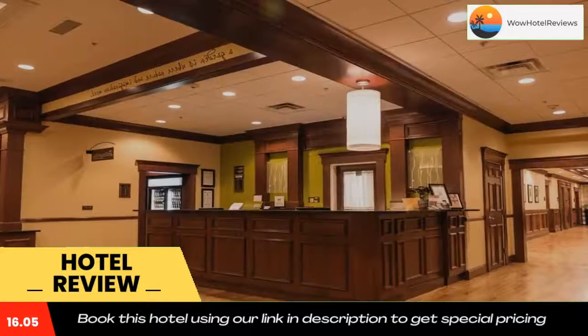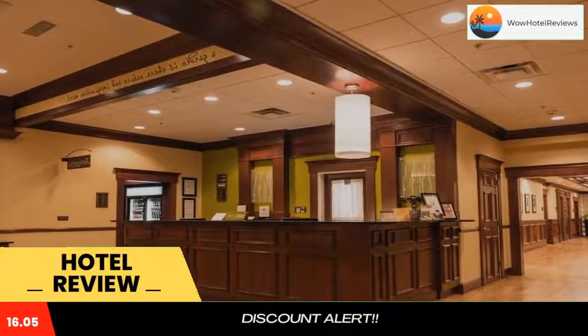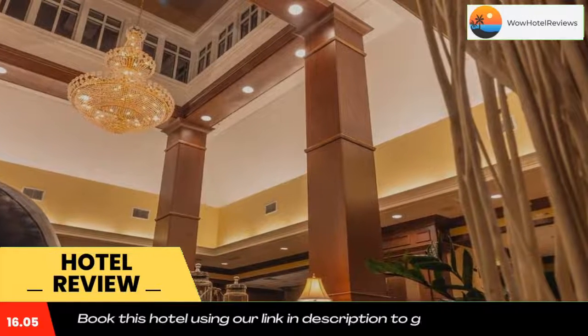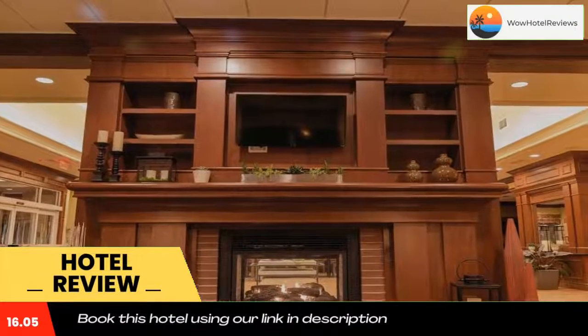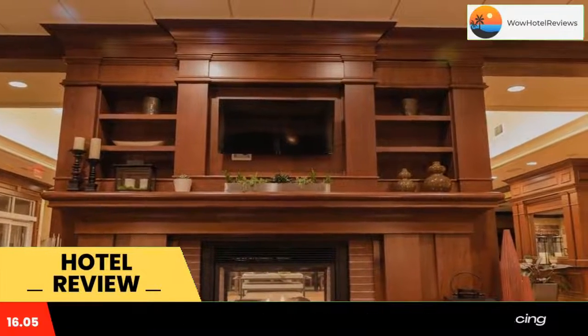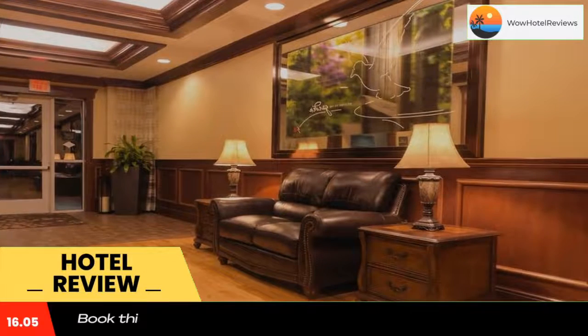Rooms at Hilton Garden Inn Bangor offer 32-inch flat-screen cable TVs. Every room is equipped with a microwave, refrigerator, and coffee maker. The rooms also provide free Wi-Fi and desks. Room service is available for guests' convenience.